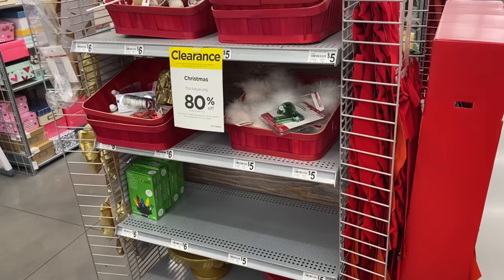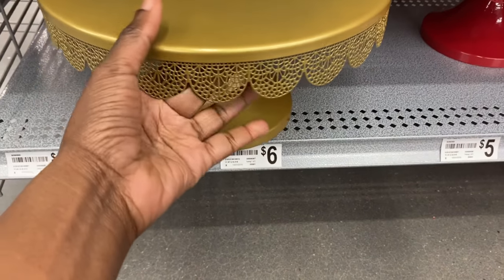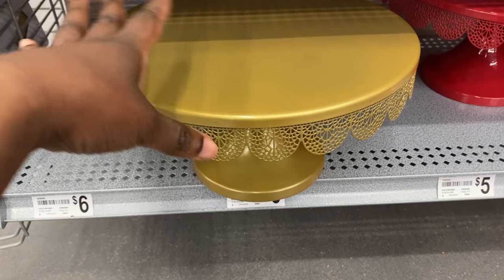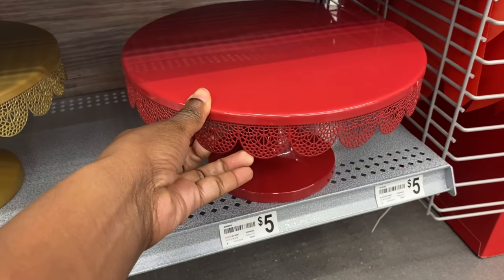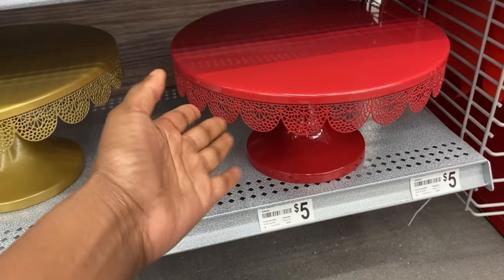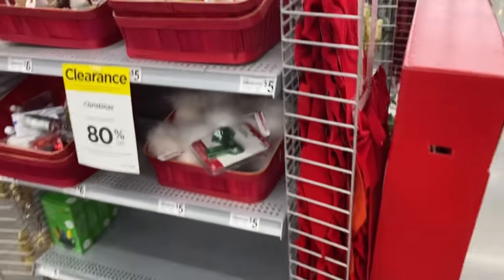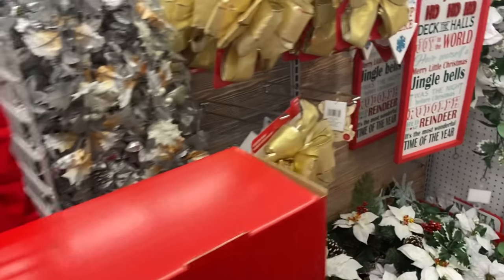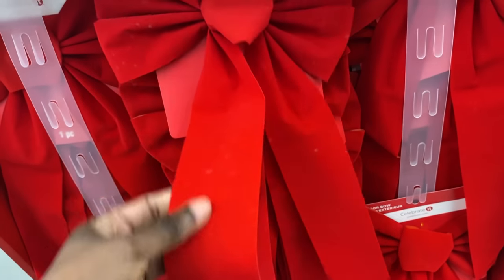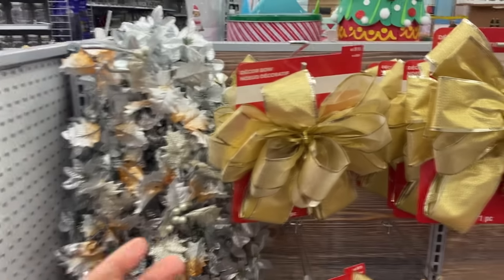Some of the things I'm looking at that I think are worth it - these are just my opinion - are items like this cake dish. You can use stuff like this all year round: birthday parties, 4th of July, Labor Day, Valentine's Day. They're already 80% off and there are only two left, so I don't know if they'll still be here on Monday. You can also put these outside your home for the 4th of July.